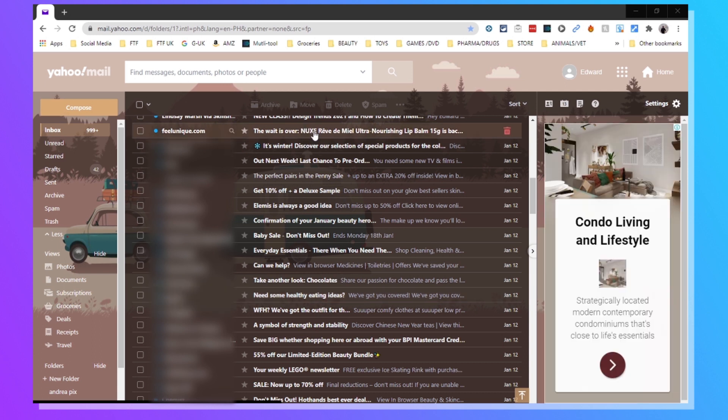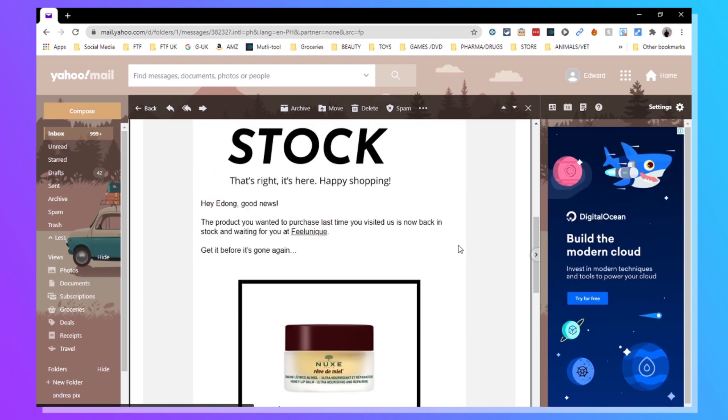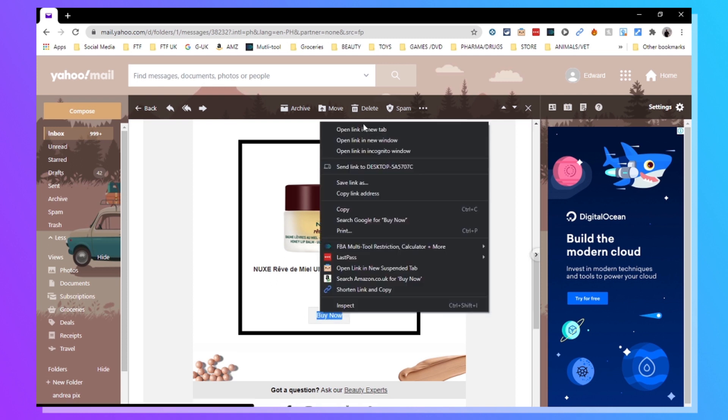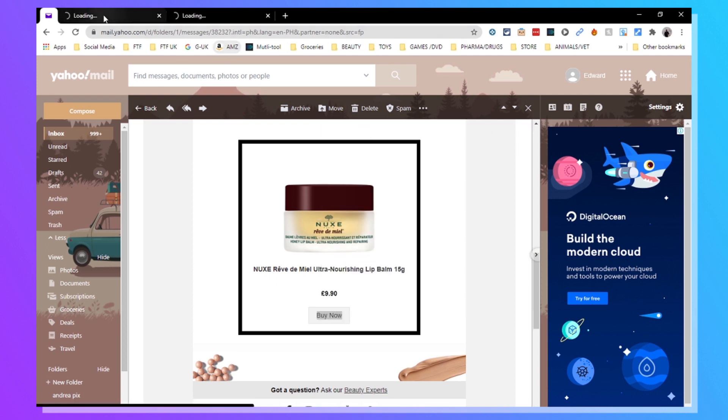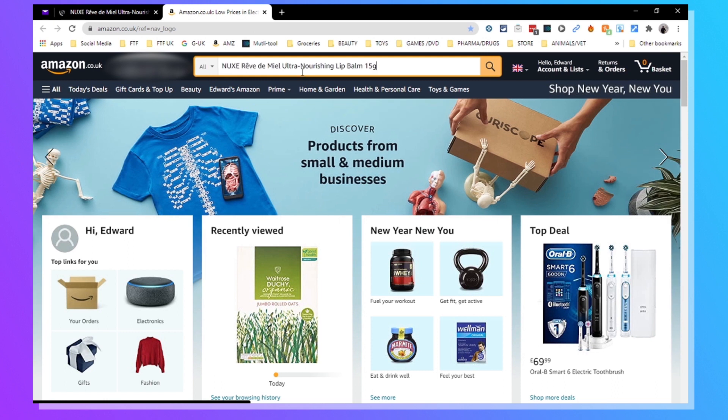We'll just click on here — Feel Unique — and have a look at them. So they've got something back in stock. Fantastic. This product is now back in stock — that's where we're getting products that were out of stock now back in stock, which I really like. We'll load up this product on the supplier site and then have a look to see if it's available on Amazon as well. So we'll load up the supplier and then load up Amazon.